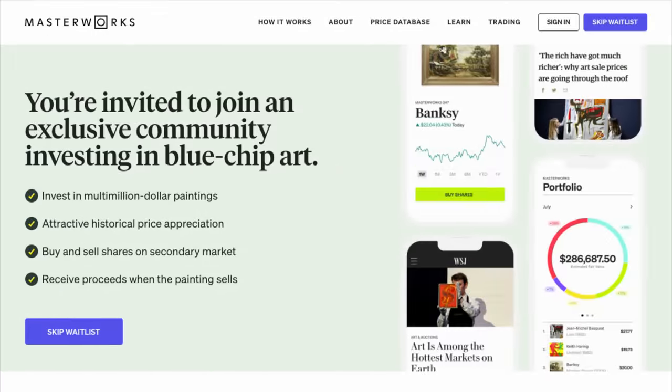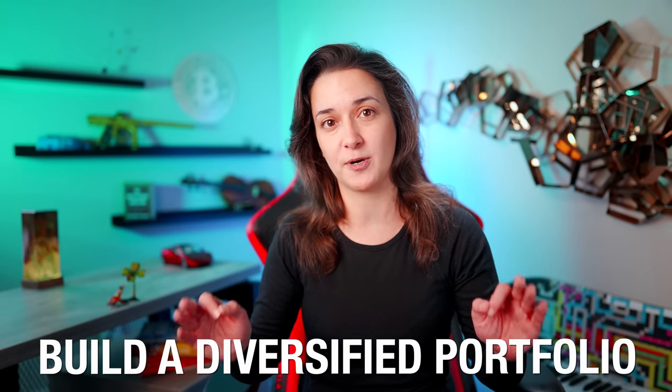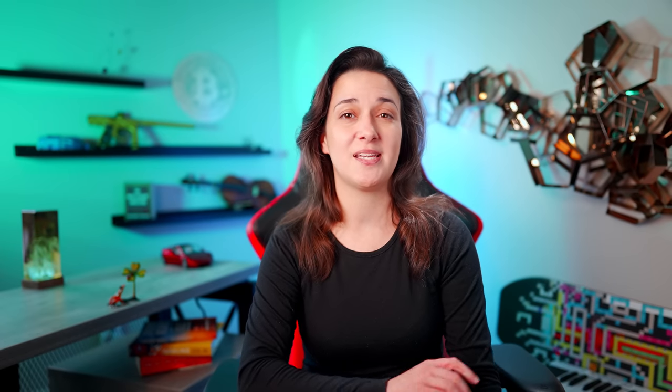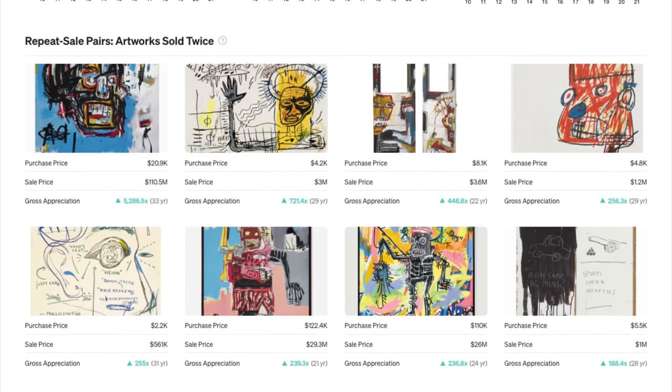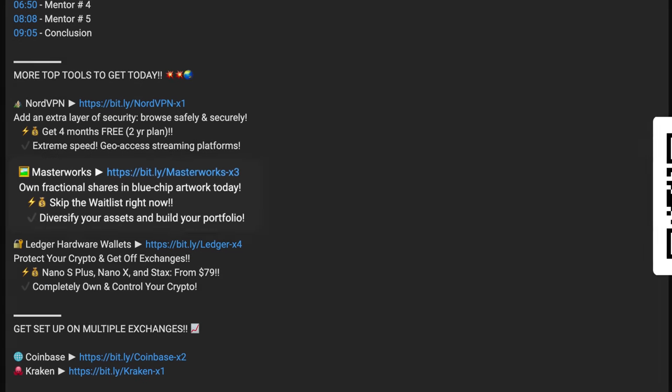Masterworks is the first platform for buying and selling shares representing an investment in iconic artworks, allowing us to build a diversified portfolio of iconic works of art curated by their industry-leading research team. They use a proprietary data set to understand which artist markets are accelerating quickly and have the most attractive historical price appreciation rates. Masterworks has experienced high demand, imposing a waitlist to join. However, using the link in the description below, we can skip the waitlist and become a member today. As a member, we can access their database for free, and they have a first-of-its-kind secondary market to buy and sell shares directly with other investors, currently only available to US citizens with US bank accounts. So if you'd like to diversify by adding art to your investment portfolio, scroll down to skip the waitlist and become a member of Masterworks today.